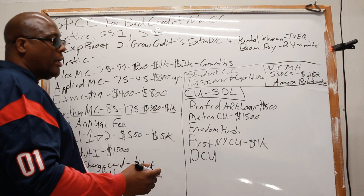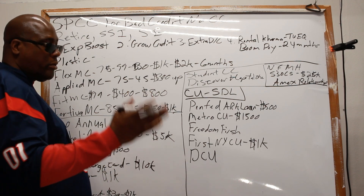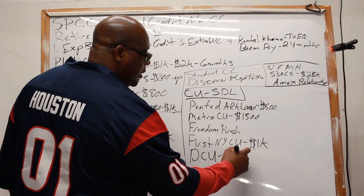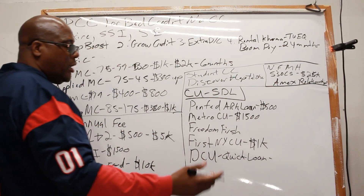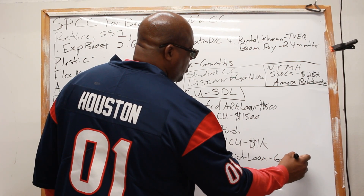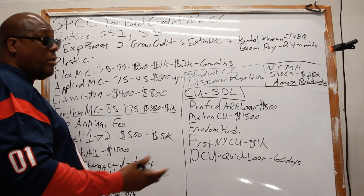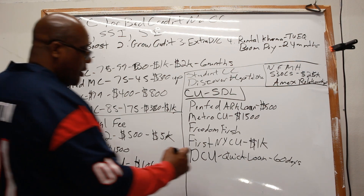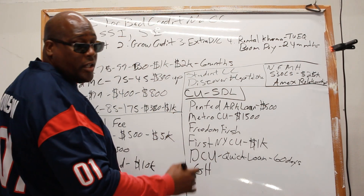If you're part of DCU — Digital Credit Union — they have what's called a Quick Loan. Apparently you don't have to make a payment for the first 60 days. Let me know in the comments if that's true, so I can better understand it along with the community.